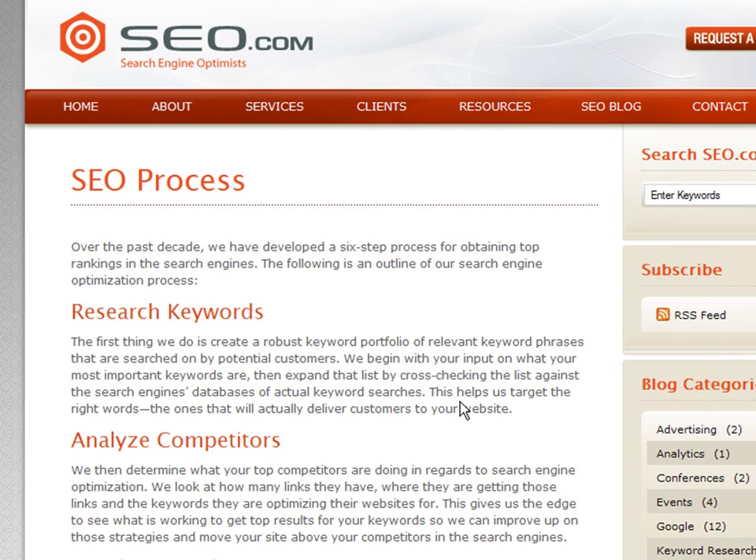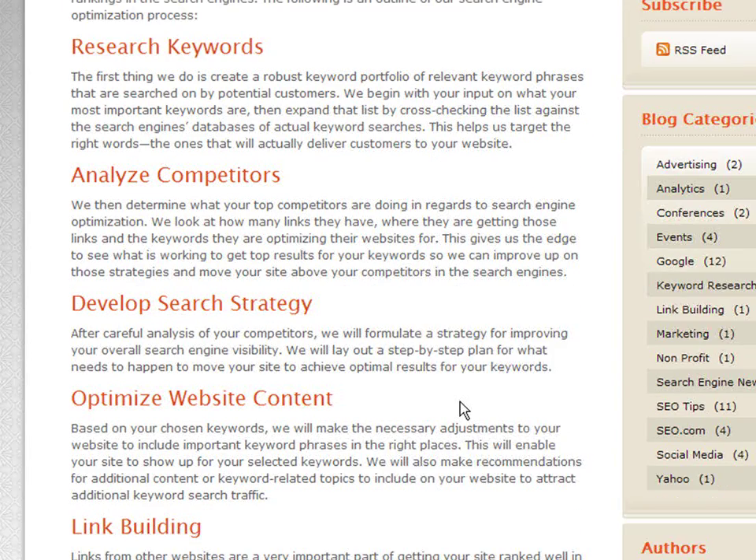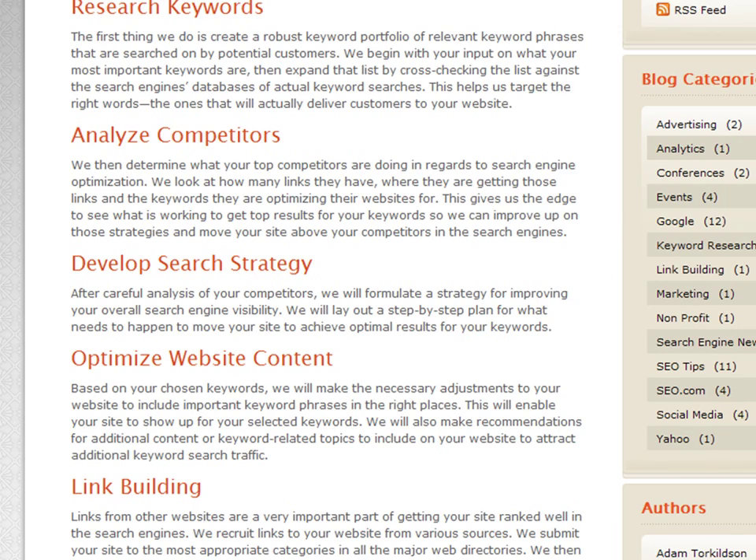There are a lot of SEO techniques that you can apply to your website. In fact, it's better to define an SEO strategy before you even start the development of your website.